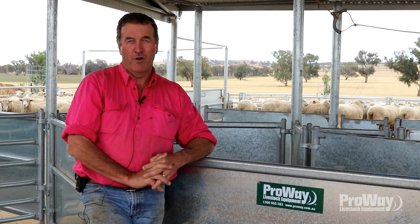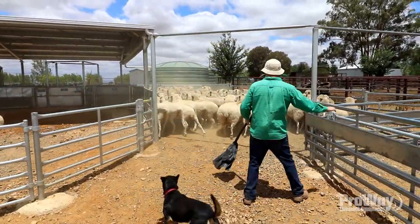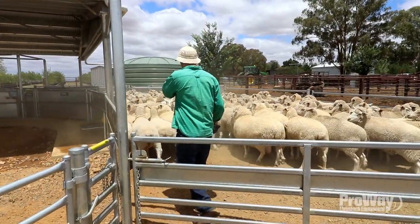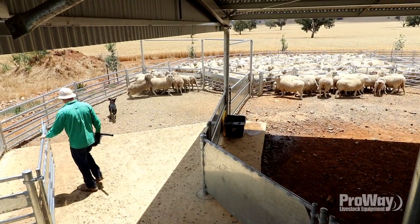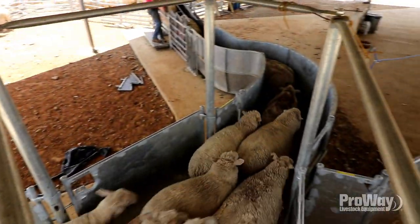I'd been thinking about this for quite a few years and I knew we were going to be spending somewhere between $50,000 and $100,000. That's just not money you've got in cash flow. We just haven't got the scale to be able to do that — only around 1,300 ewes. It's not a big operation, but you still need good facilities. It doesn't matter whether you've got 1,300 or 5,000 ewes, you're still going to need good facilities to do the right management.